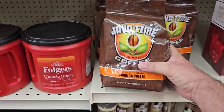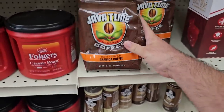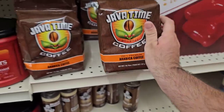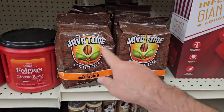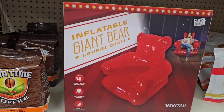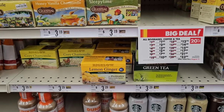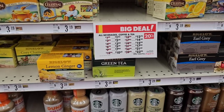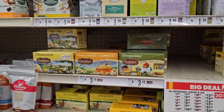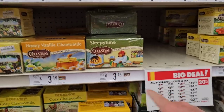We got a couple good comments on this Java Time coffee — I got it, I was not a fan, but they do have it here. Funny thing was we found this at Ollie's — I don't remember this being at Big Lots. They don't have stickers on it, no price tag. Now prices on the tea — still $3.29 here for the Bigelow tea. Get that 20% off. Also some people like the Celestial teas — same price here, $3.19, as it is in most places, but take that 20% off.